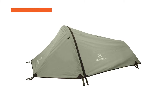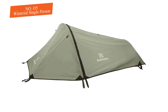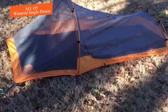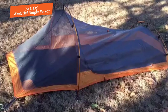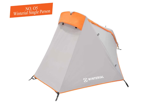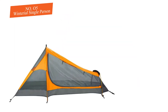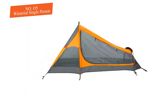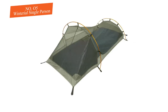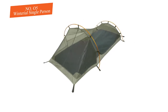Number five: Winterial Single Person Bivy. The Winterial Single Person is right on the border of being a one-person tent. It features two hoops, meaning none of the material lays on your body, giving you a more spacious area. It is very breathable and comes with a full-coverage rainfly. This three-season bivy is great for almost every condition. Without the rainfly, the bivy walls are all mesh.